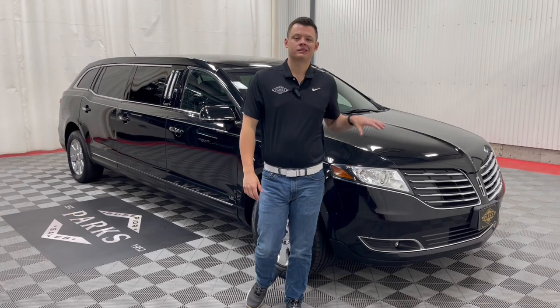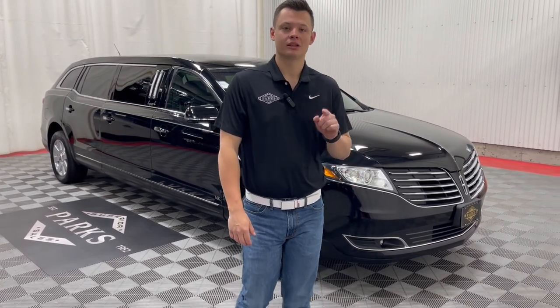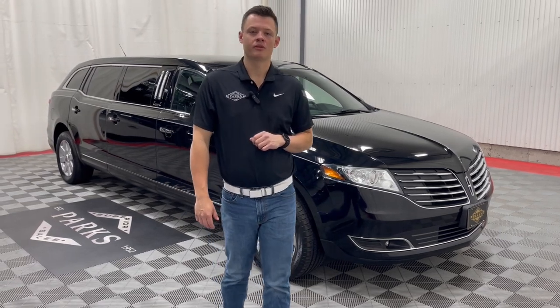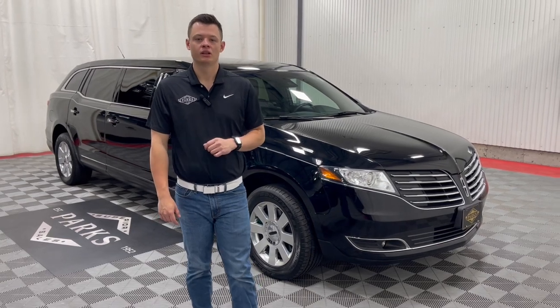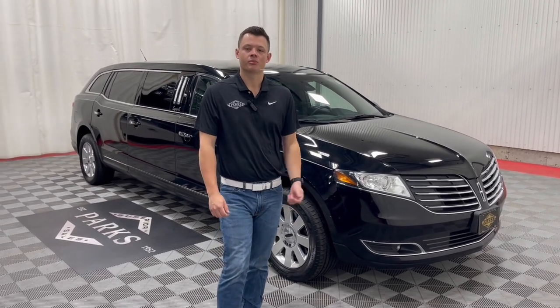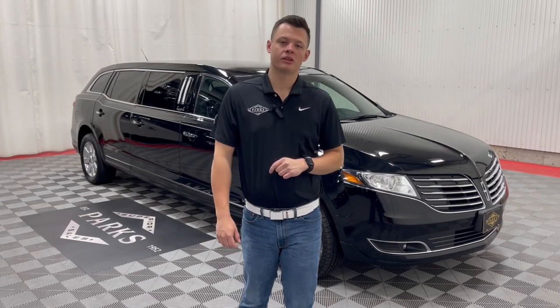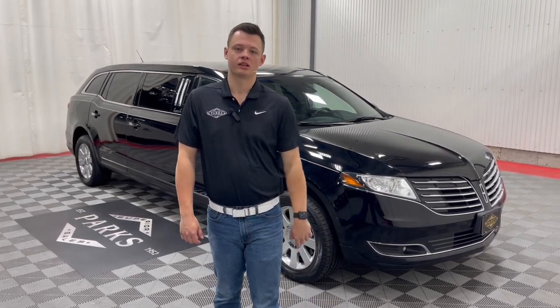Thank you very much for taking a peek at this beautiful 2018 Lincoln MKT MK Coach Legacy six-door limousine. This vehicle is available in our pre-owned inventory and is about to go through our entire process here at Park Superior Sales. If you'd like to inquire, please give us a call at 229-5008 or visit us at parksuperiori.com, where you can see 80-plus photos, this video, and a complete walk-around demo. Thank you very much, and I'll catch you on the next one.